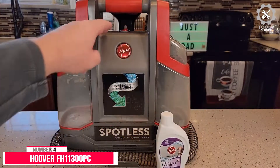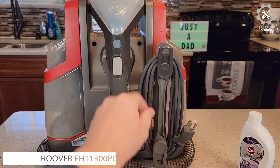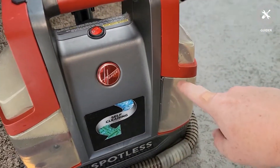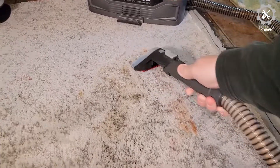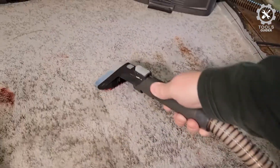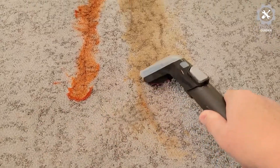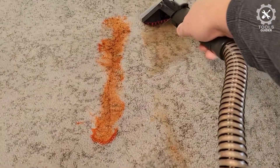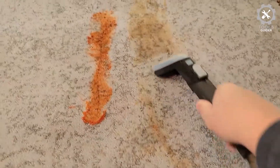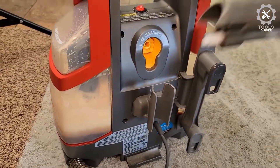Number 4: Hoover FH11300PC. The Hoover FH11300PC Spotless Portable Carpet Cleaner is no longer our pick for spot treatments, but it's still incredibly effective at cleaning fresh and set-in stains. It is also one of the easiest devices. It has two separate tanks, one for dirty and one for clean water. It flushes the hose after each use to help remove dirt and bacteria. The tanks are clearly labeled, and the release button on top of the machine makes emptying the dirty water tank straightforward and mess-free.